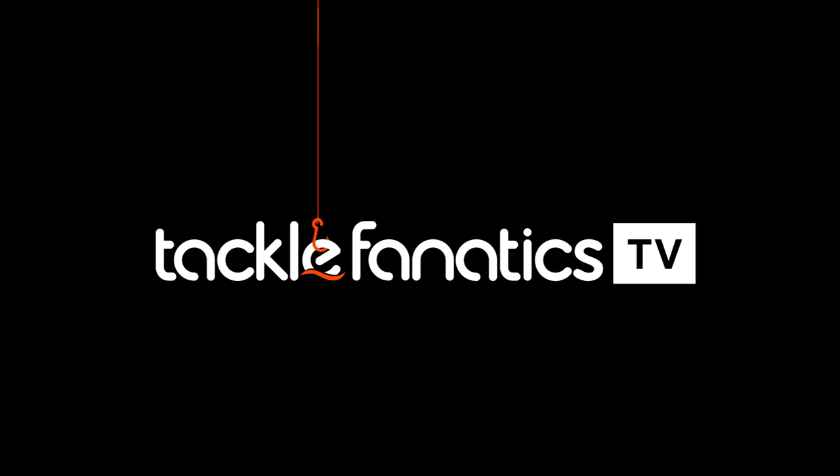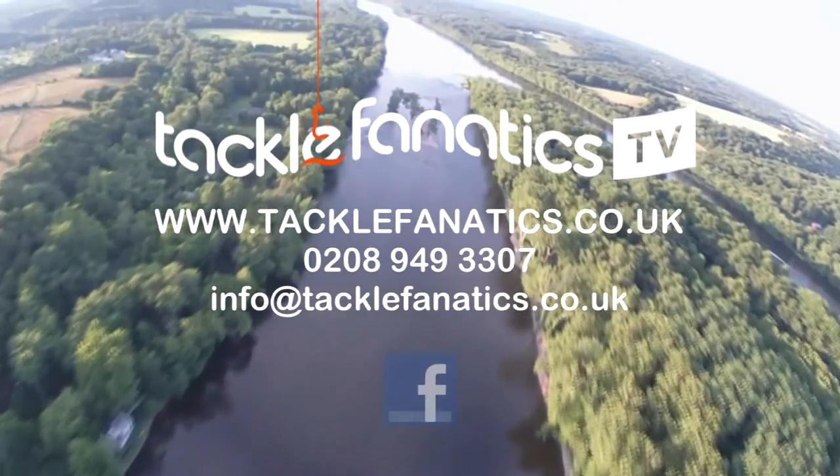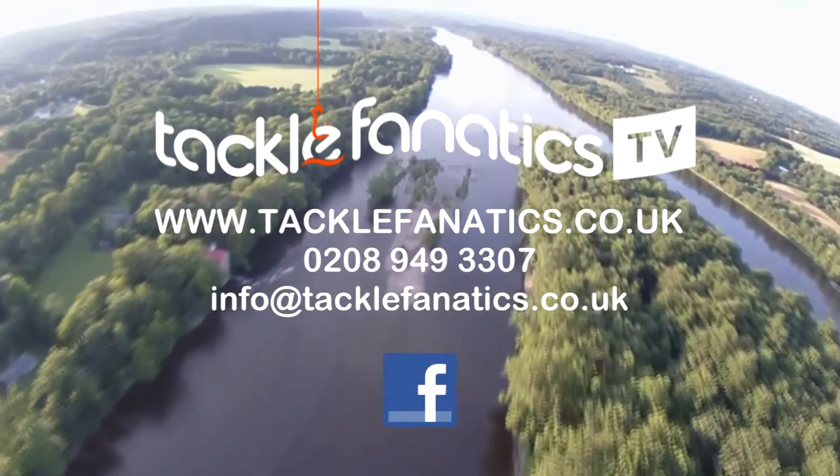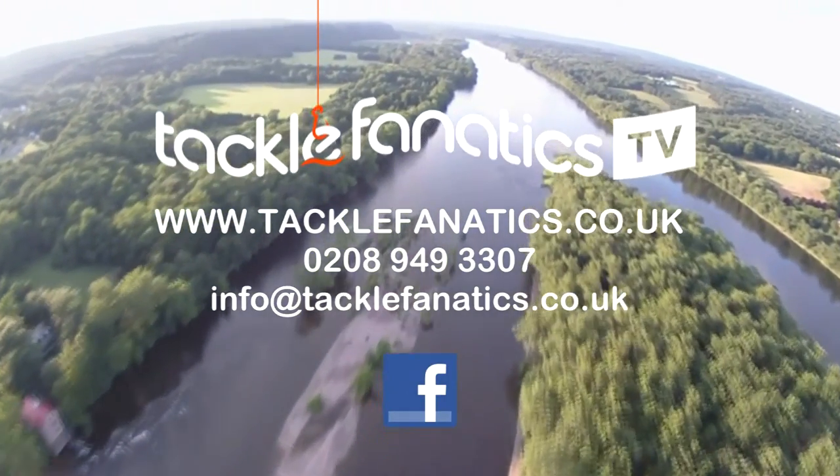You've been tuned in to TFTV. Tackle Fanatics stock a huge range of tackle and bait at the best prices in the UK. To view our extensive range, log on to www.tacklefanatics.co.uk.